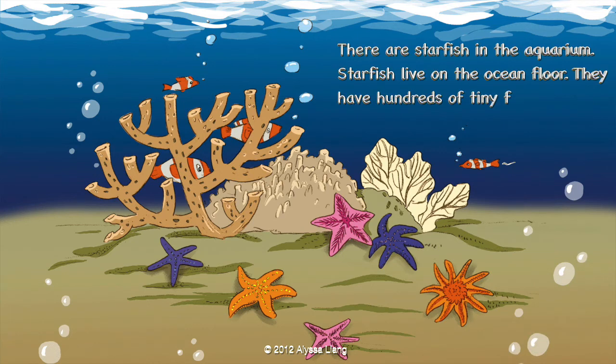There are starfish in the aquarium. Starfish live on the ocean floor. They have hundreds of tiny feet. But they move very slowly.